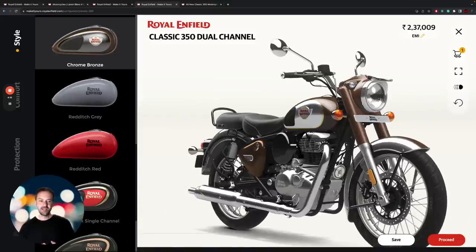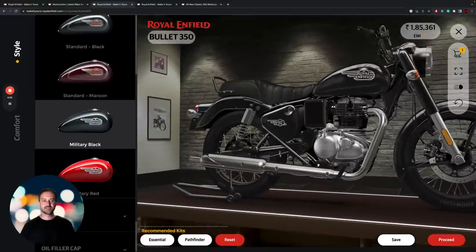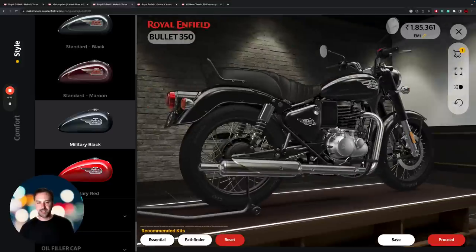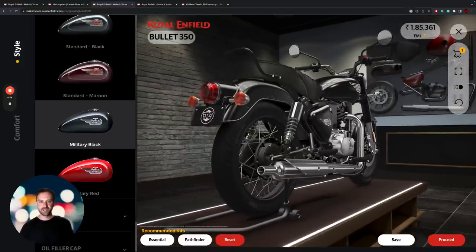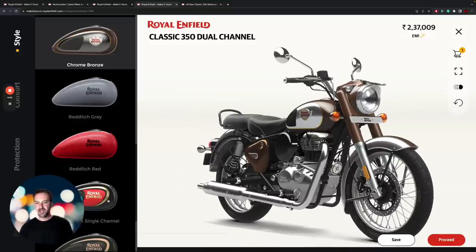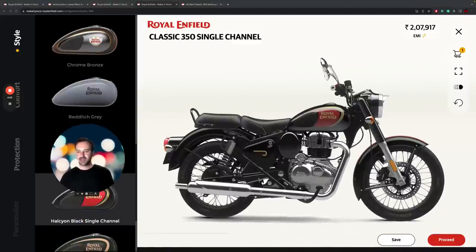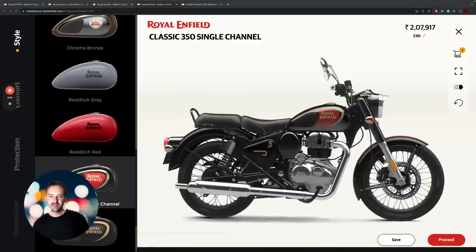The braking system is also the same — we've got 300mm disc brakes up front on the Classic 350, and that's the same on the Bullet as well. Some of these bikes have dual-channel ABS, and it looks like some have a drum brake on the back. That's something you can find on the Military Black and Military Red versions of the Bullet, and on the Halcyon Black and Halcyon Green versions of the Classic 350 as well.